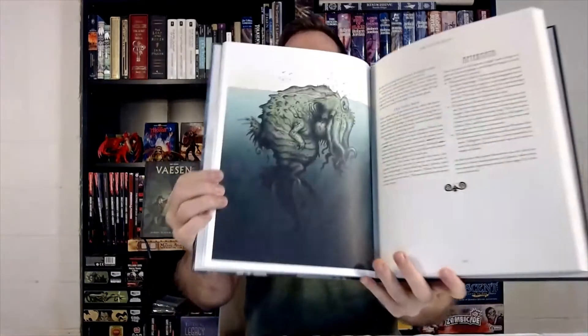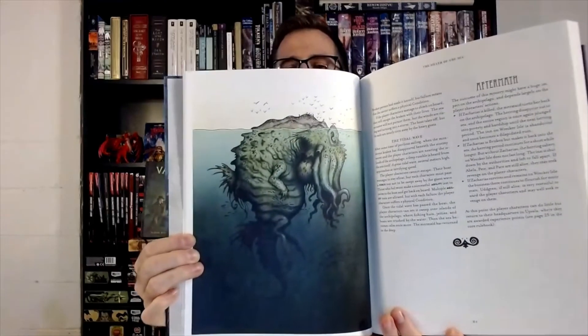When I think of Vaesen — Nordic horror role-playing — the first thing I really think of is Call of Cthulhu, the RPG, and that H.P. Lovecraftian horror. This next image is definitely going to give you those vibes: one giant sea behemoth, Cthulhu-ish creature. I love, love, love the art in these books.